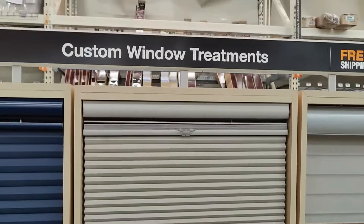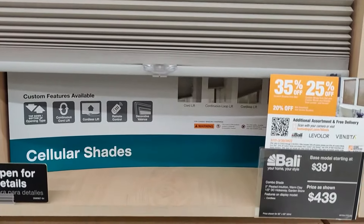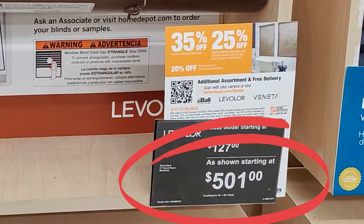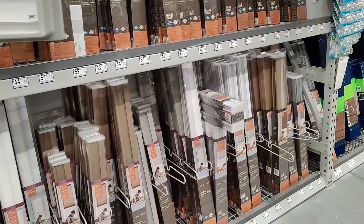There is an easy way to buy window coverings and that is to use a custom blind or shade company. They'll come out to your house, measure everything, make everything custom, and even install it. It's so easy and it's incredibly expensive. If you're watching this video, that's probably not the budget you're working on, so I'm going to tell you how to buy them yourself on a more reasonable budget.